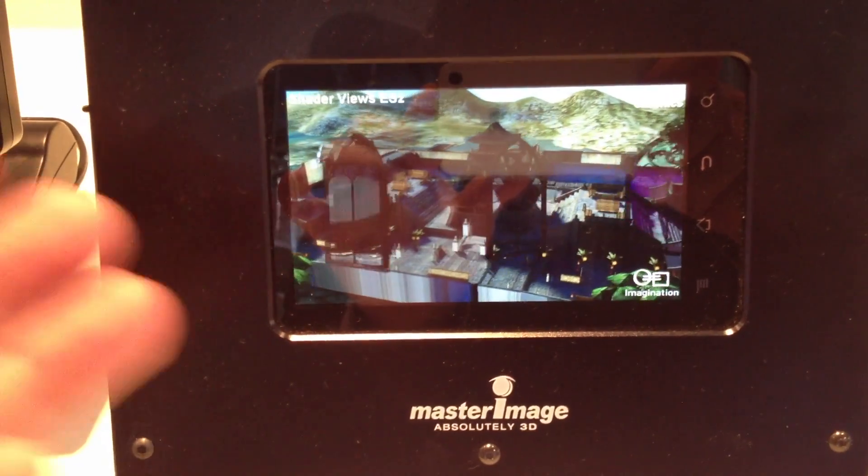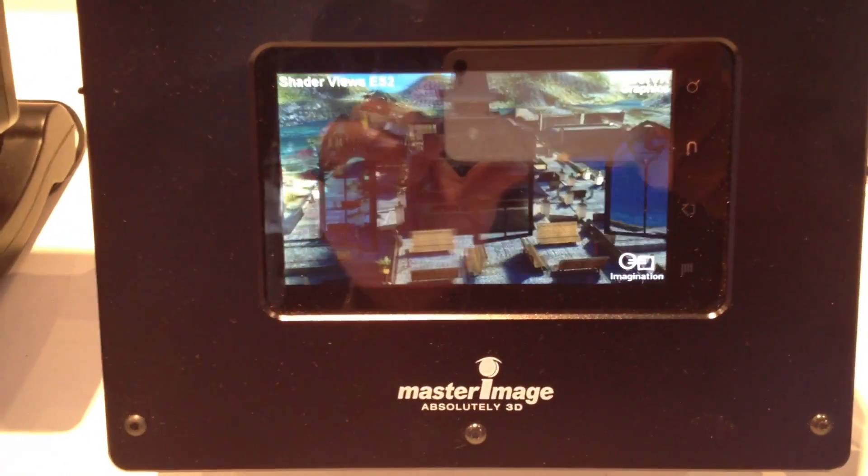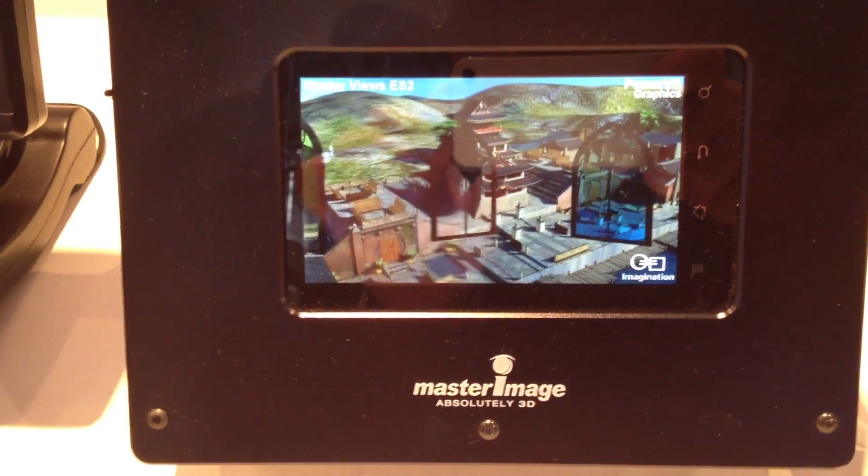What we're showing here is lots of different shader effects running at the same time. These are very complex shader effects, but you can see on a per-pixel basis we can alter what processing is happening on the image.